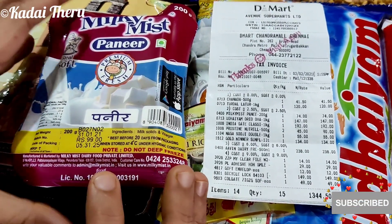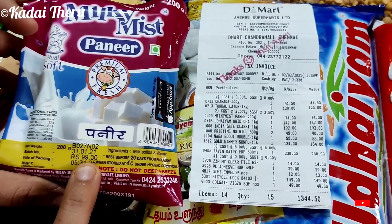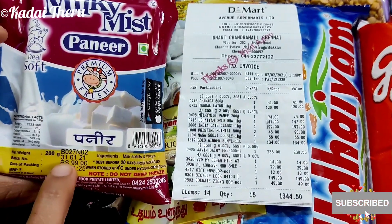The first product is Paneer. Paneer is 99 rupees. This date is 31-1.